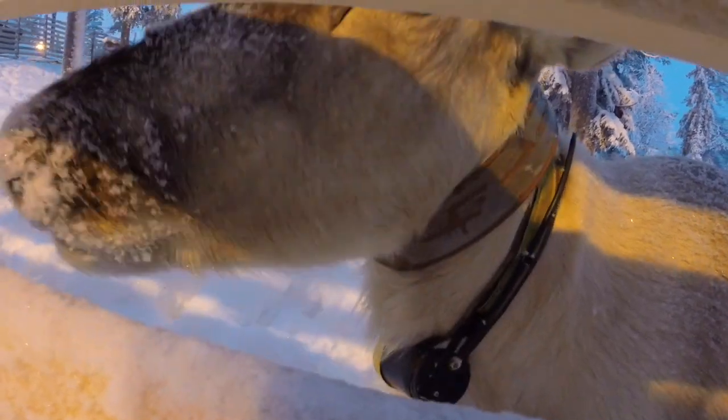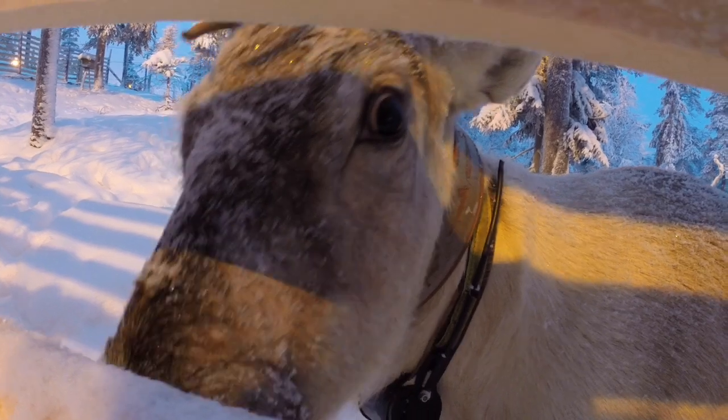Here are the beautiful reindeer who live in Ruka. Their names are Rosa and Rudolf — this is Rudolf and this is Rosa. They are so so cute.